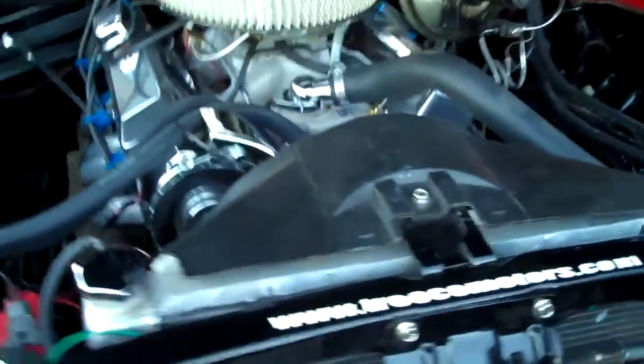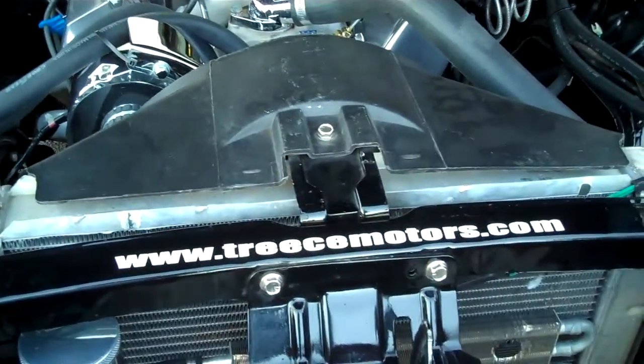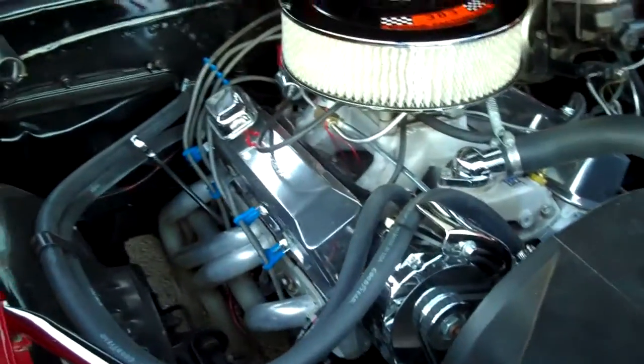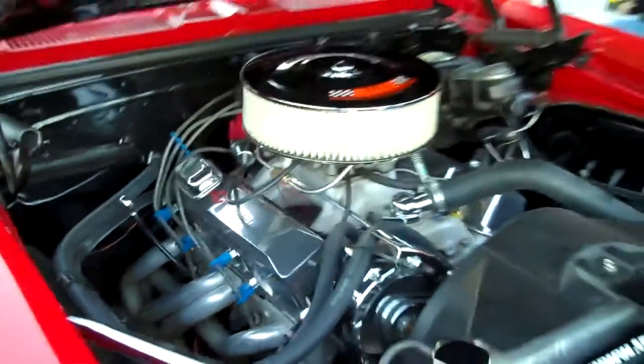He owns Treese Motors, so if you're in Knoxville and you're looking for some motor work done, Dwayne's a good guy — he'll treat you right. It's a good looking car. It sounds good too. This thing sounds so good.